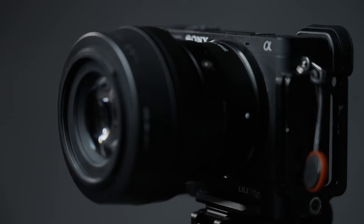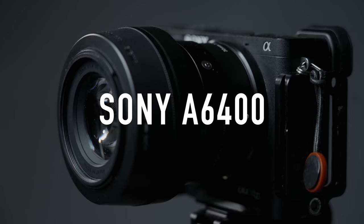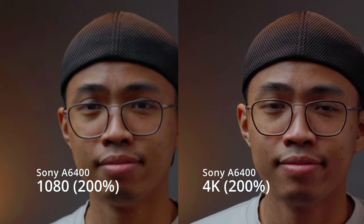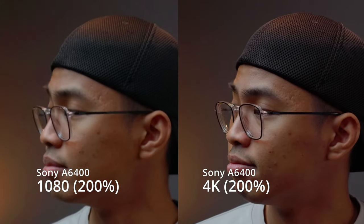Next up is a beginner to intermediate camera for the average consumer, the Sony A6400. Rumor has it that this camera is softer in 1080p than in 4K. And without even zooming in, you can already see the difference. Here we are at 200% and the softness in 1080p is confirmed. So if you've got the storage space for it, I recommend shooting 4K all the way.